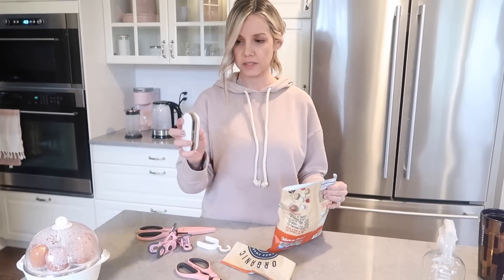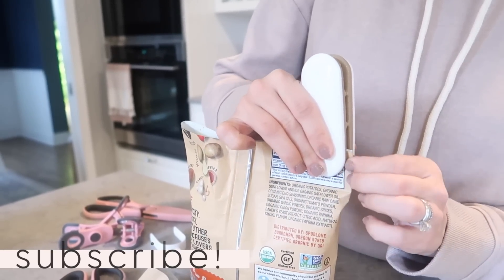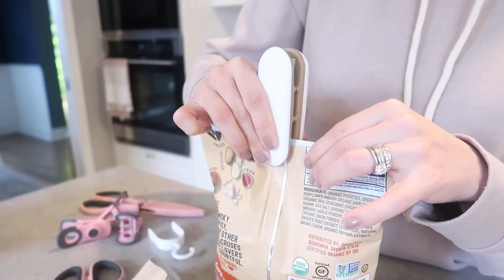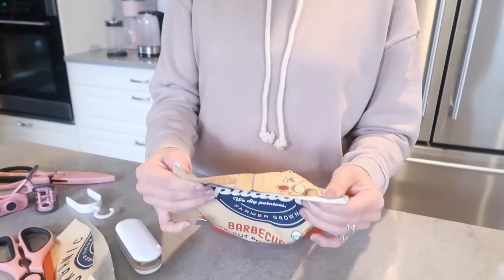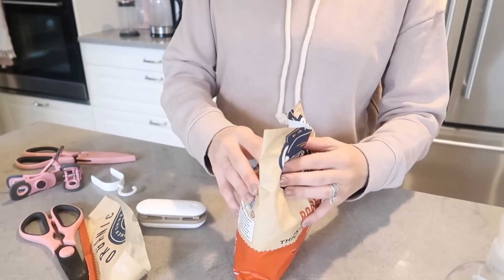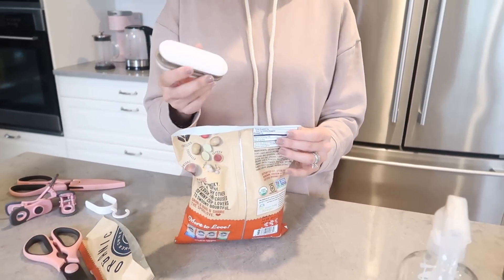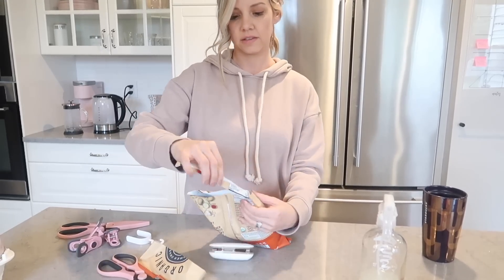Now our chip bag is open and we want to reseal it. I'm just going to take this on one side and seal it back up — let it warm up a little bit and go slowly. Now this is all sealed up again like when you bought it. And you can open it back up this way or cut it with the cutter side. This thing is amazing.